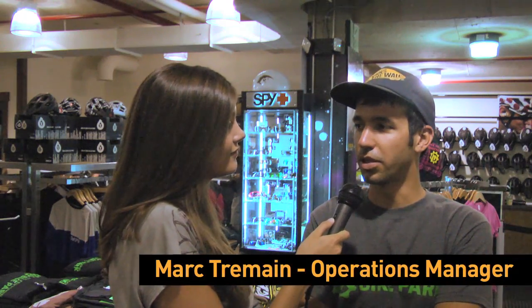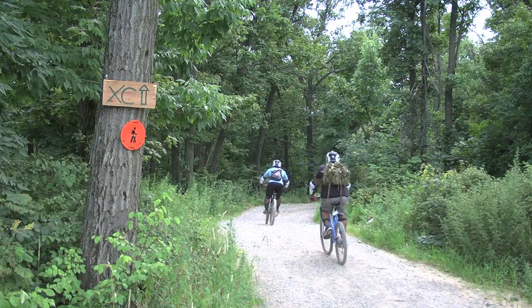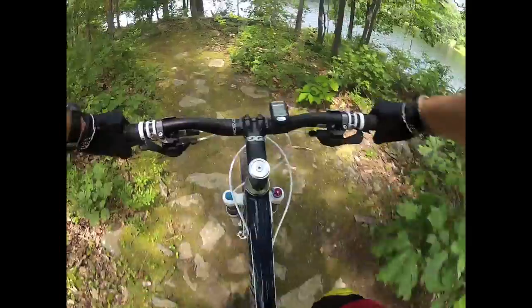The cross-country trails were originally established in the late 90s here at Mountain Creek and after about 10 years of non-use and everything Mother Nature could throw at them, they were in need of some love. So we've taken the past few weeks to refurbish one of the larger loops.